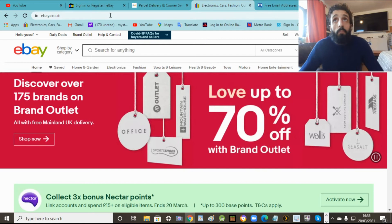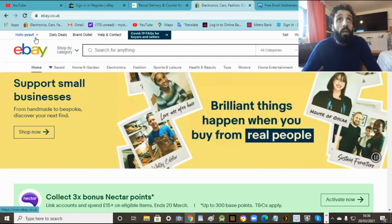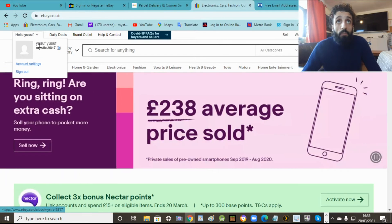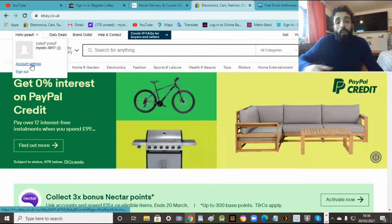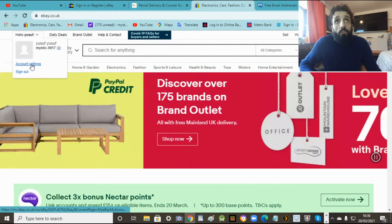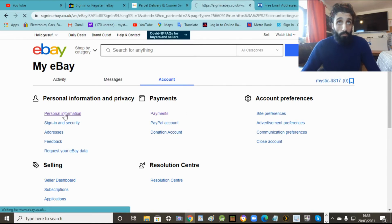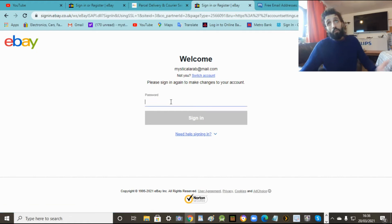Now when you see your little profile, go underneath and you've got account settings. You can change your name from there. So account settings, it'll say personal details - you press that and then you can change things. So personal information - you press on that and you have to sign in again. Obviously your name or email is there already, just put your password where you did before.